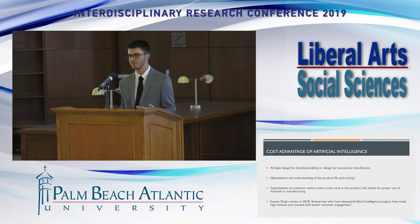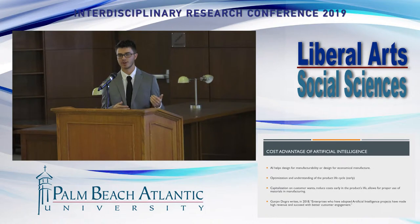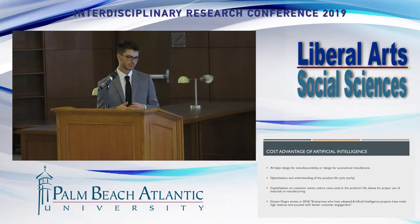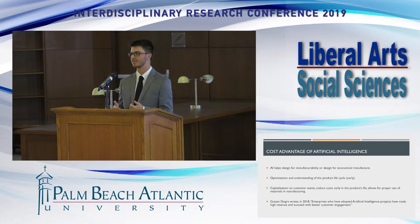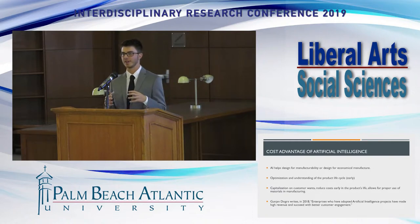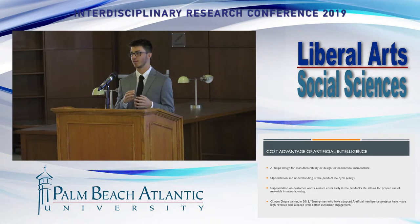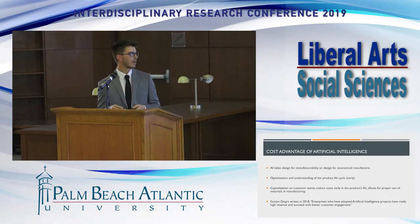The second competitive advantage is cost. Many people think it costs too much to implement and research AI. However, the long-run benefits of implementing artificial intelligence are like none other. Within the research, there has been increased revenue, customer satisfaction, and job satisfaction from those working within the industry. AI optimizes a product's life cycle and allows predictions to be made on the front end, so companies can eliminate waste and unnecessary aspects early. Ideally, AI helps design for manufacturability and design for economical manufacture.